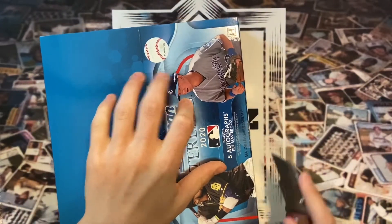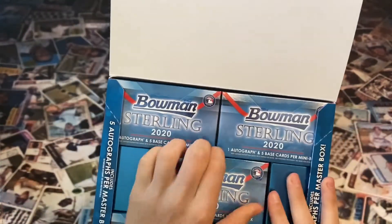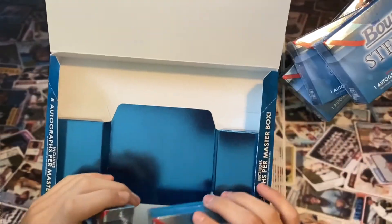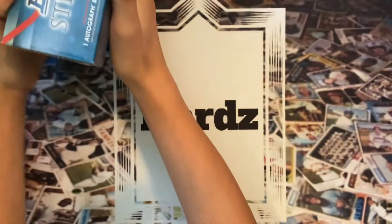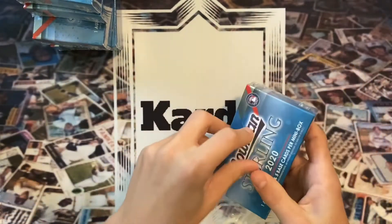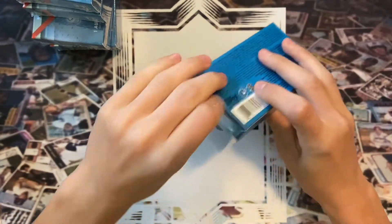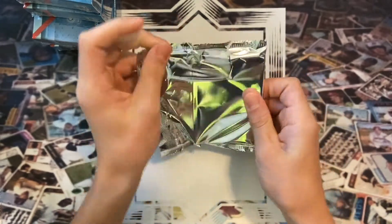There we go — it's actually a beautiful box. The design on the packaging is okay, not a huge fan, but there's a lot going on. We got five mini boxes with an auto in each box. It's only prospects and rookies in this product. I'm going to go through them one by one. Let's see what we get in the first box — one auto per box and I'm not sure where the auto will be, so we'll just go through it from the top.